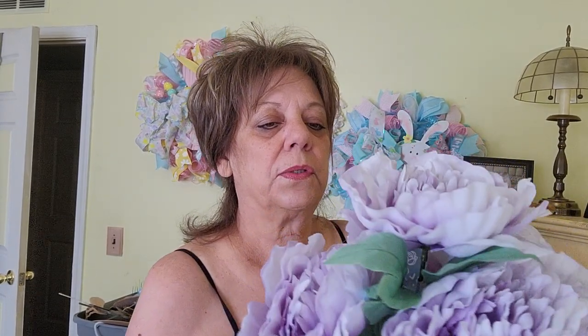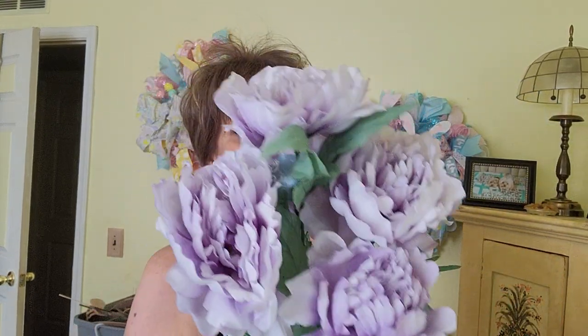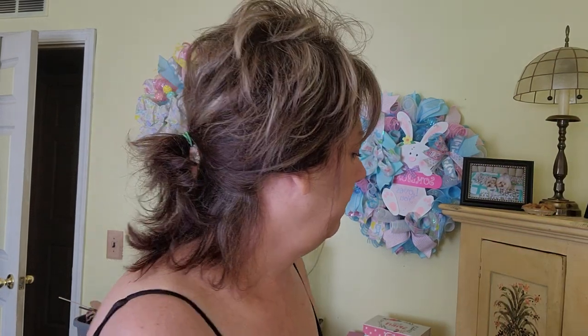Their florals were on sale — I think 40% off. This bunch was $12.99 — look how beautiful these are, it's a nice full bush. Then I got the smaller bush which was $5.99 at 40% off, and just some fill-in spring greenery. So that is my little shopping haul.